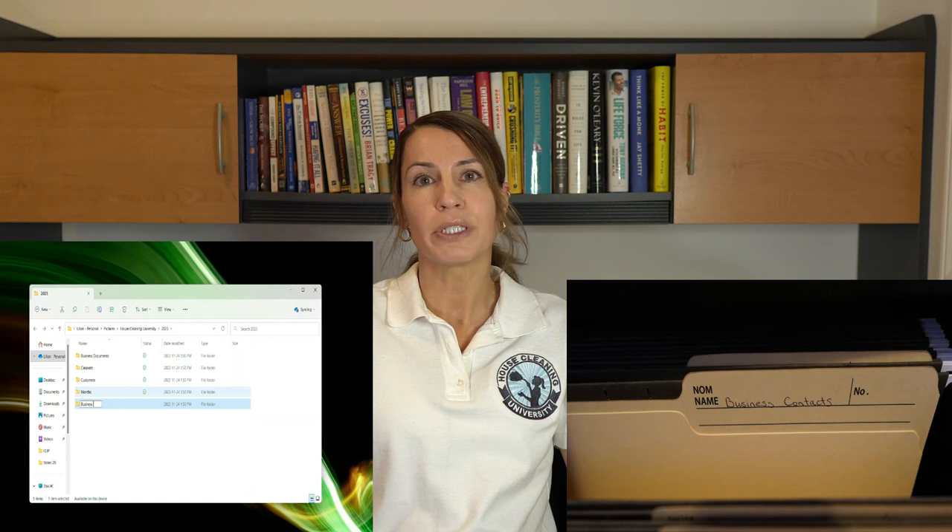Business contact folder. This is another crucial folder for your important contacts, such as the information for your accountant, your bookkeeper, suppliers, and joint venture partners.